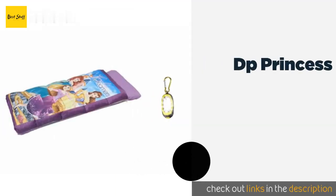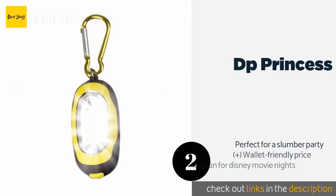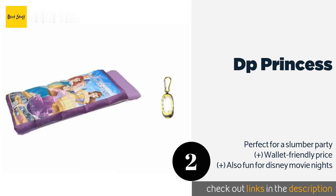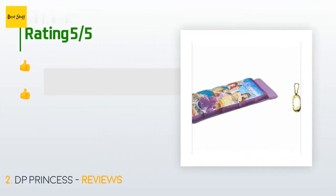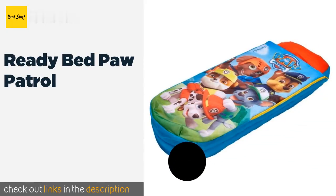The second product on our list is the DP Princess. Don't be surprised if you find your kiddo sleeping in the DP Princess even when she has access to her regular bed — it's just that adorable. If she's afraid of the dark, your child will take comfort in the included carabiner flashlight. This product is available on Amazon for $25. There are 14 reviews with an average rating of 3.4 stars. A customer said: 'Thumbs up.'